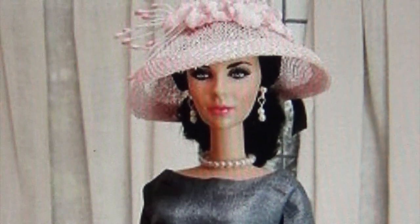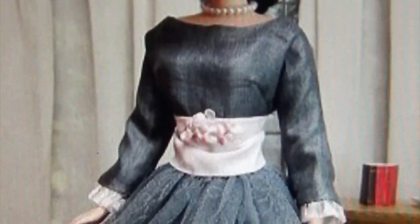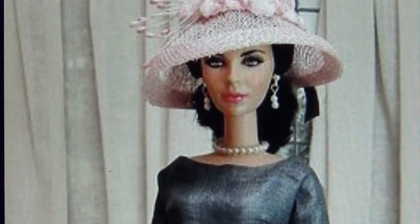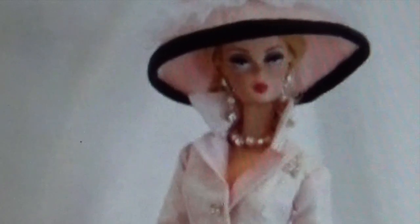Doesn't this doll remind you of Elizabeth Taylor? Look at the pink hat — I'm loving these dolls with the hats. She has pearl earrings and a necklace. Look at the gray dress — she has the cummerbund with the flower in the middle, flowers all down the gown, and she has on her stockings and shoes. Absolutely beautiful. This doll is giving me 1950s vibes — look at that beautiful pink hat with the black trim and pearl necklace and earrings set to match.